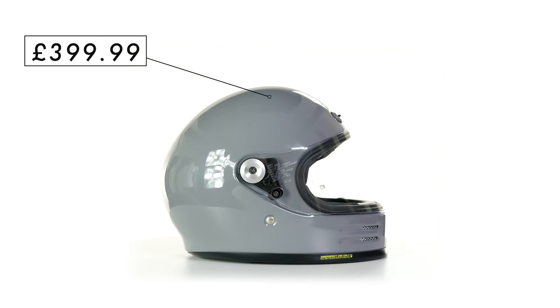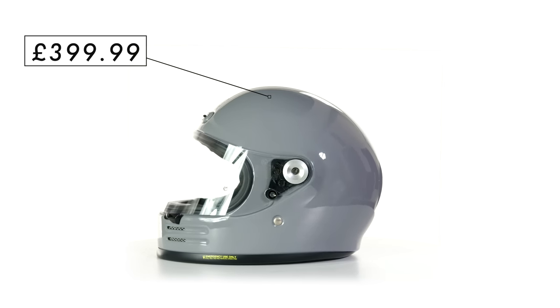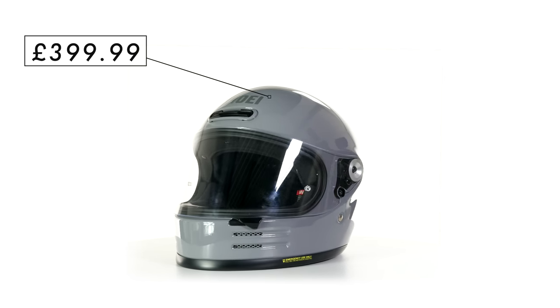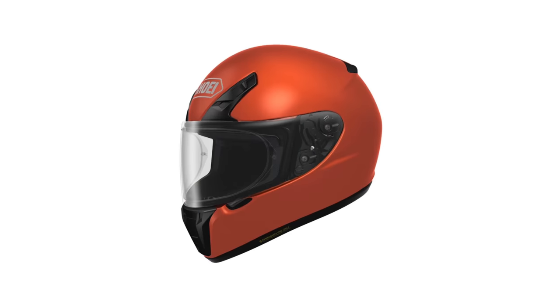Shoei as a brand are one of the helmet manufacturers with the most universal respect when it comes to the technical prowess of the helmets they produce. But traditionally they have only really dipped their toe in a very small way into the retro styled part of the market that we tend to cater to. The RYD was a sort of very vague predecessor to this, but it didn't go very far at all in the aesthetics.